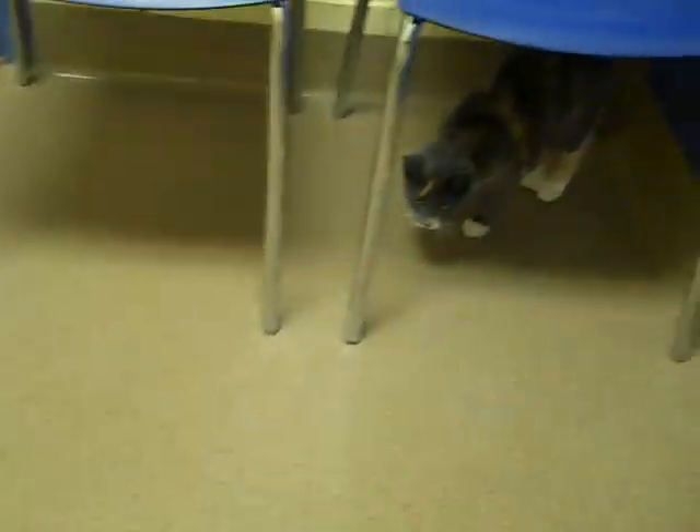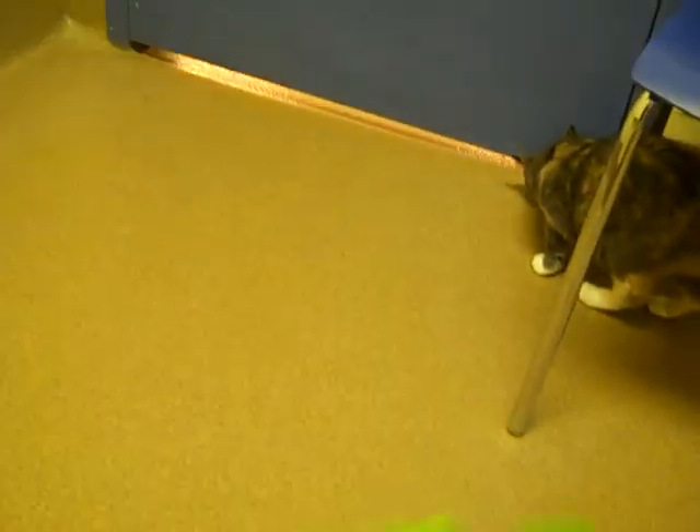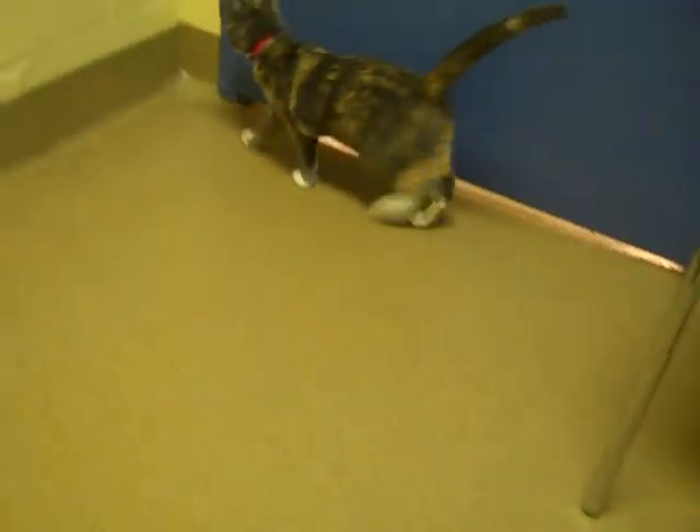This here is Sasha. Sasha is a four-month-old diluted calico and she has been here at the Maryland Heights Humane Society since August. So we are hoping to find a home for this cute little kitten before she gets too much bigger. She's a domestic short hair with gorgeous calico markings but with cute little white feet.